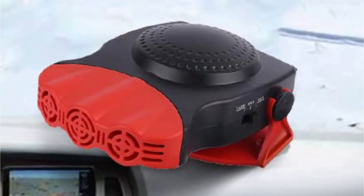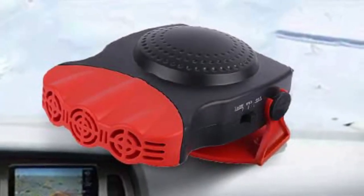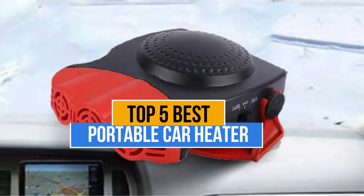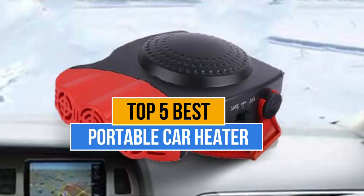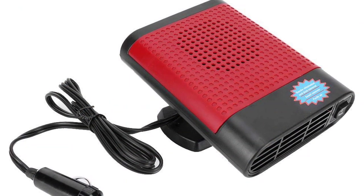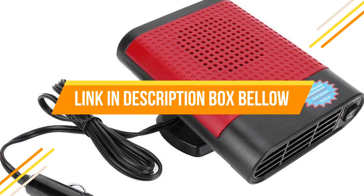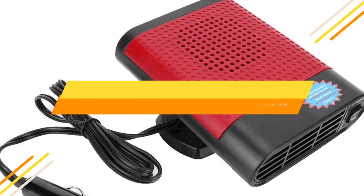Hey guys, are you wanting to buy the best portable car heater? Then you are in the right place. Our today's video is about the top 5 best portable car heaters that are available in the market. If you want to know the price and more information about the products mentioned in this video, you may check the link in the description box below. So now let's get started.